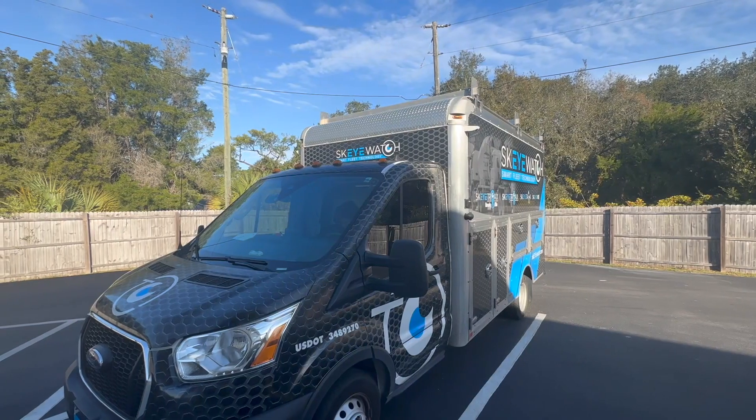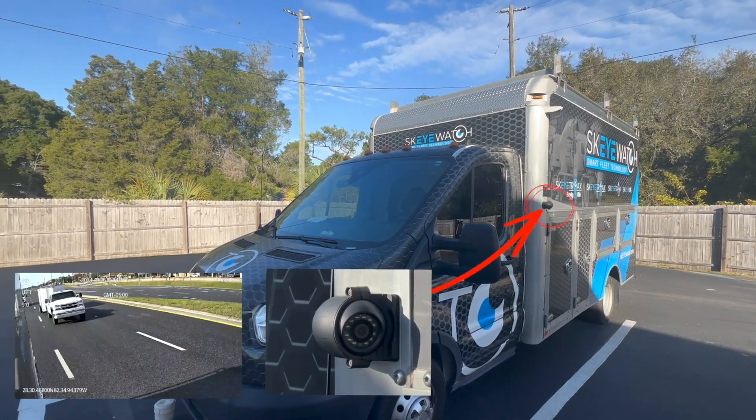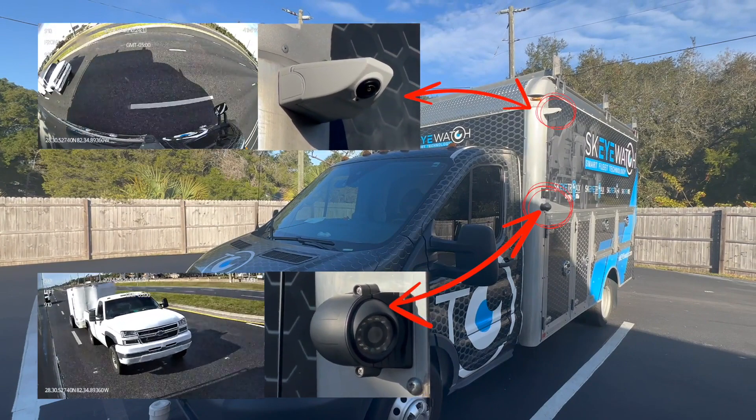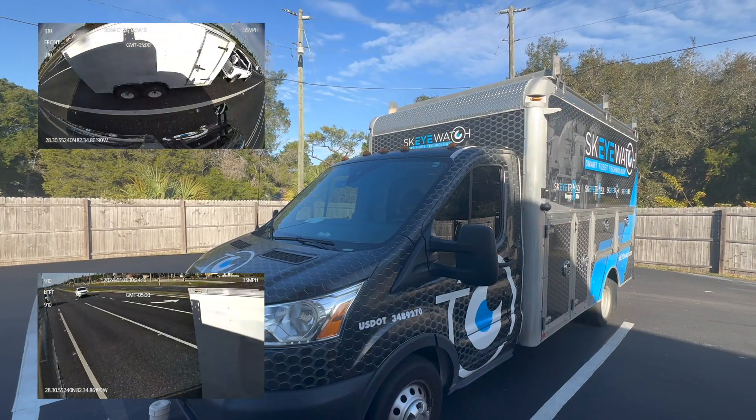Our Skywatch demo truck is equipped with both our previous side cameras and the new AI-ready models. We've carefully selected surveillance clips to demonstrate the remarkable difference in field of view.